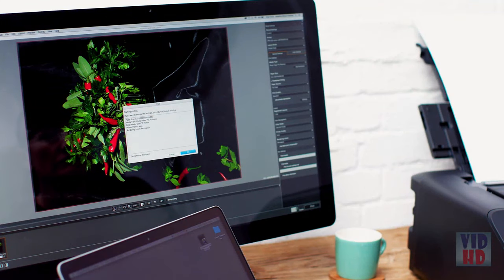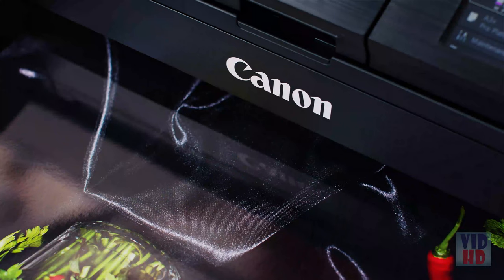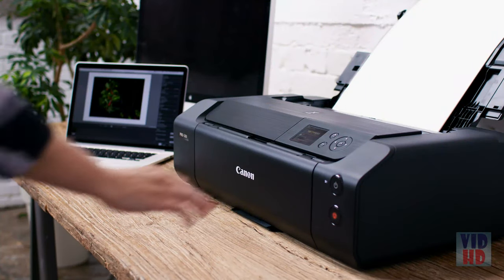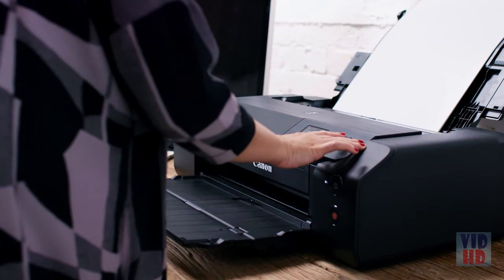It really is as easy as just pressing print, and it's really quick. The printer at A3+ size prints in 90 seconds — that's great and it does make me want to test more often. The advantage of it being so quick means I can do more tests without it slowing down my editing. It's really easy to use.